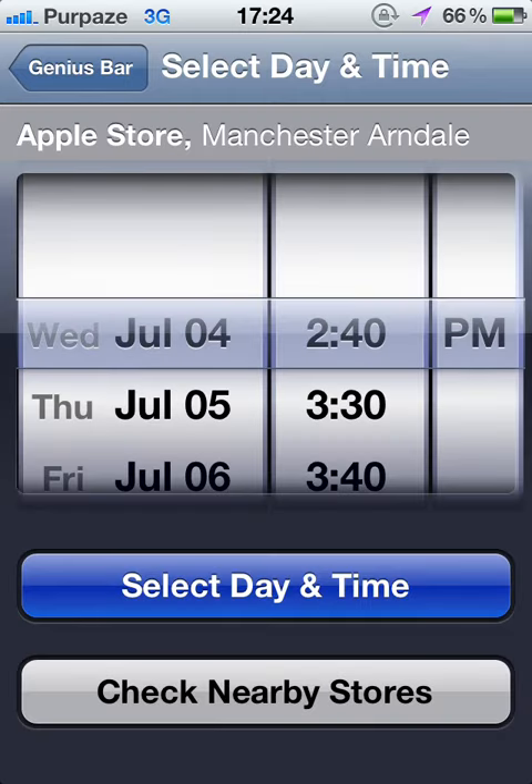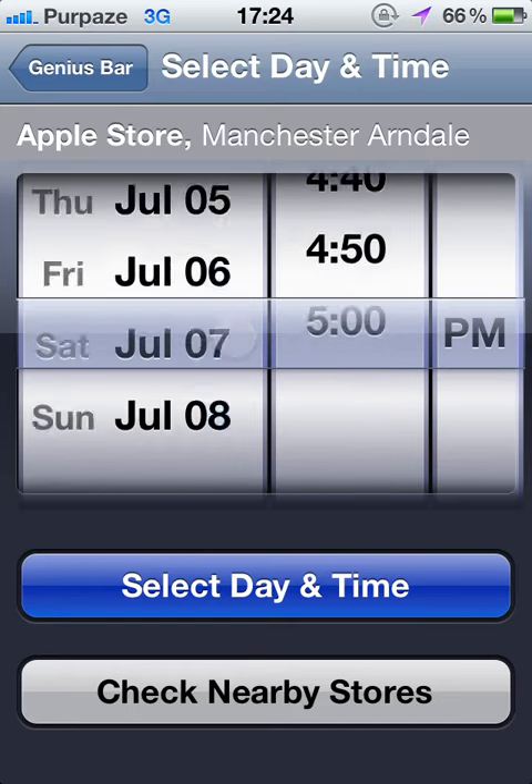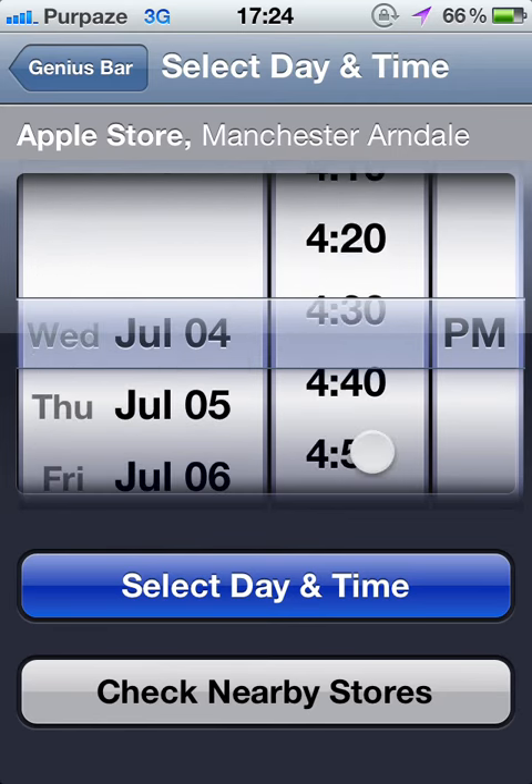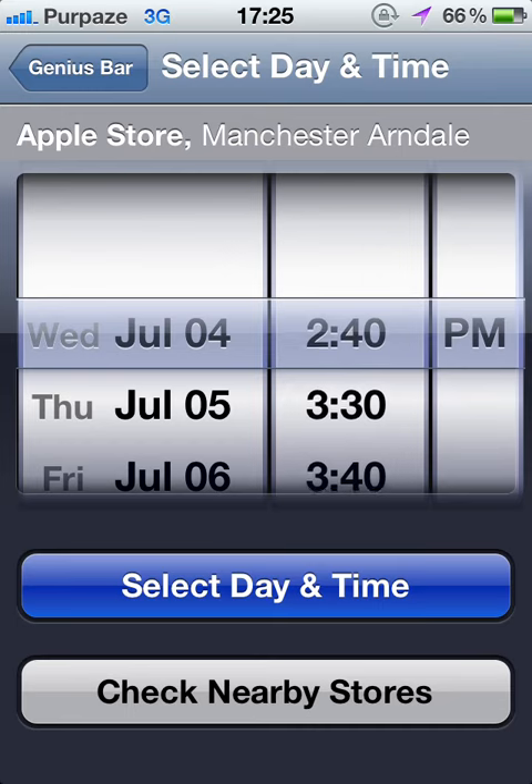It's going to come up with days and times of which they are available. As you can see, the availability is Sunday. I am going to choose 2:40 Wednesday, 4th of July. Select day and time.